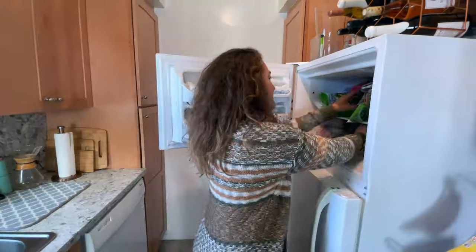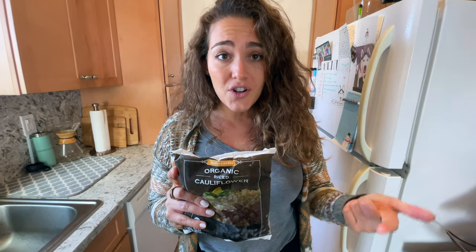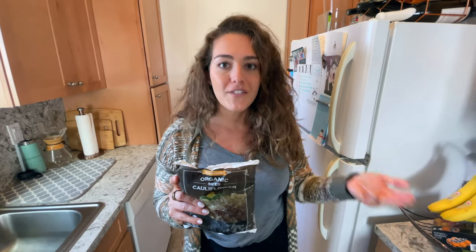Number two: organic cauliflower rice. This is one that I actually just discovered myself and I am loving it. I call this my sneaky little friend because you can sneak it into so many dishes — it doesn't do much to the flavor or the texture, but you're adding a ton of fiber and additional vegetables throughout the day. For example, I'll sneak it in when I'm cooking ground meat for tacos or for a pasta sauce. It even works in smoothies and it's great in oatmeal too. The best part is you don't even have to defrost it — the pieces are so small that you can just throw it in with whatever you're cooking and it'll heat up pretty quickly.